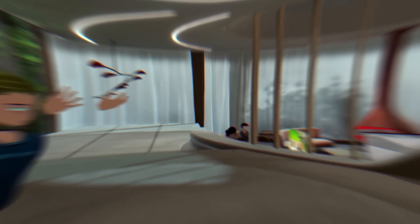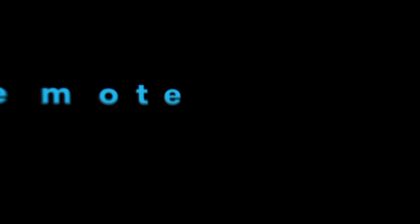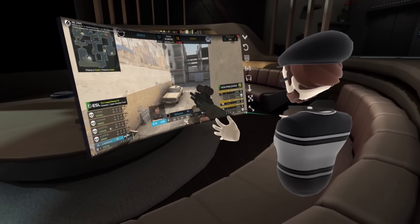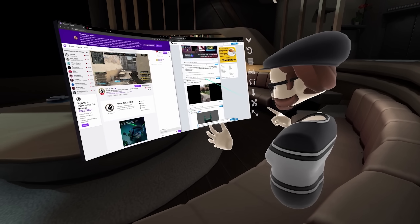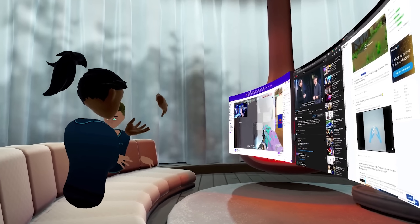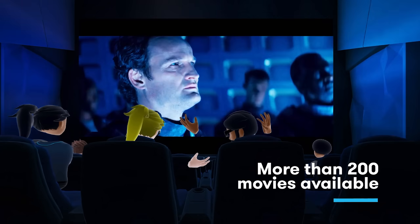You might be aware of a company known as Big Screen. They've been in VR pretty much since the resurgence of consumer VR. They were purely a software developer — they made a social VR movie theater experience where you can go in with friends and watch licensed movies. And now they're trying to hop into the hardware realm, purely for PC VR.